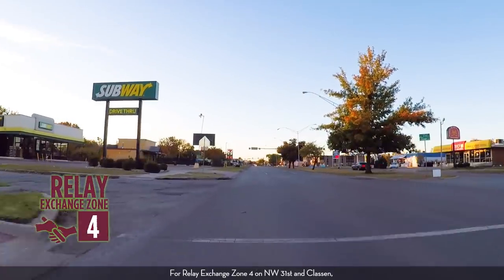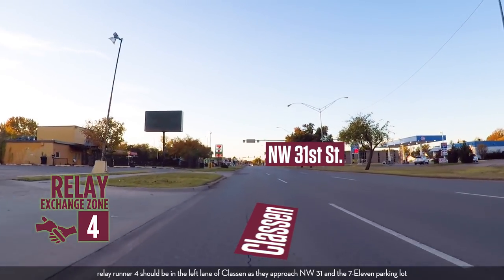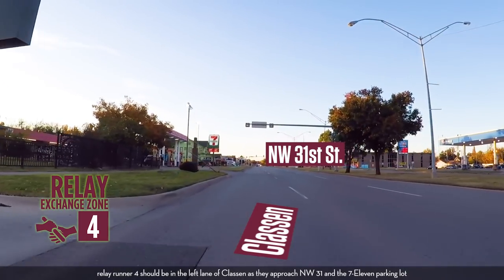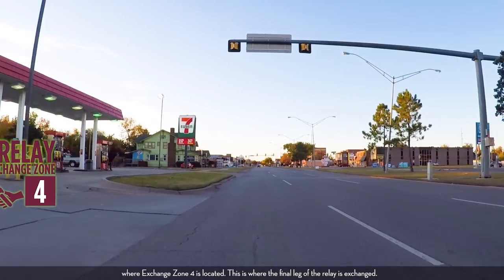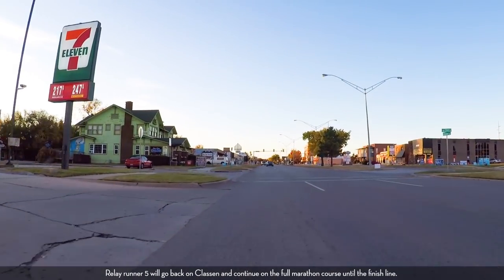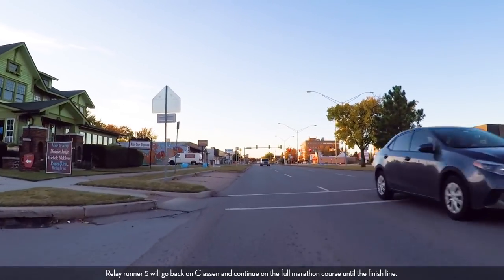For relay exchange zone four on Northwest 31st and Klassen, relay runner four should be in the left lane of Klassen as they approach Northwest 31st at the 7-Eleven parking lot, where exchange zone four is located. This is where the final leg of the relay is exchanged. Relay runner five will go back on Klassen and continue on the full marathon course until the finish line.